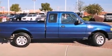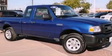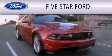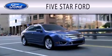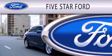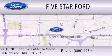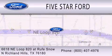This vehicle won't last long at this price. Call and arrange a test drive now. Five Star Ford is dedicated to doing everything possible to ensure that the experience you have selecting your vehicle is as pleasant as possible. We're located at 6618 Northeast Loop 820 at Roof Snow in North Richland Hills.